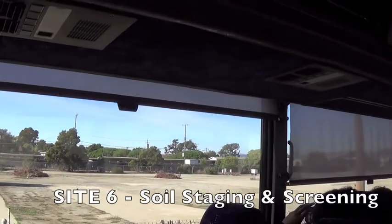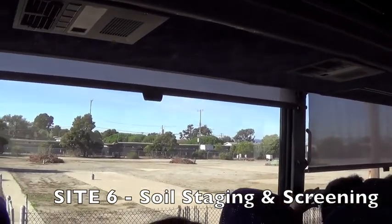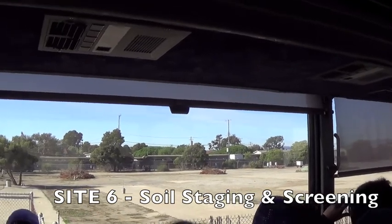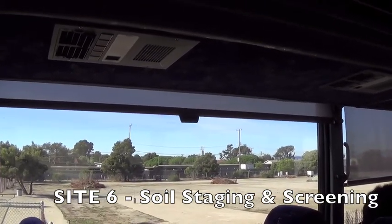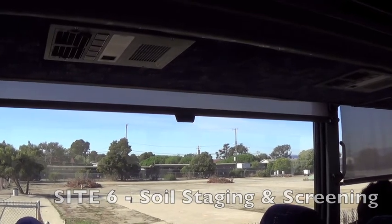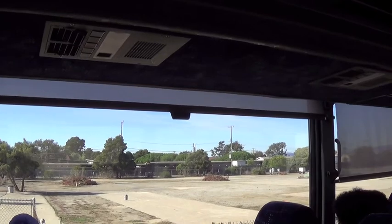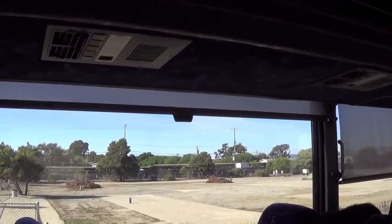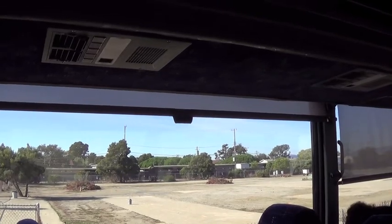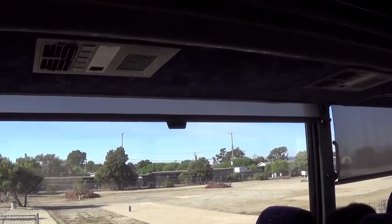Off to our left, Site 6 really has two parts to it. This is where we did a lot of soil staging and loading in about 2007-2008. We loaded a lot of soil here from the residential neighborhood — the solid waste disposal areas that we've been digging and that the residents are very aware of and that we're continuing to work on. The soil was brought, staged, and screened here off to the left in this place.